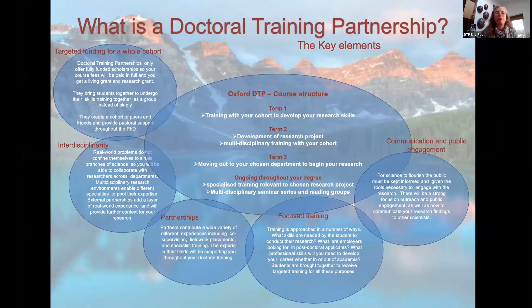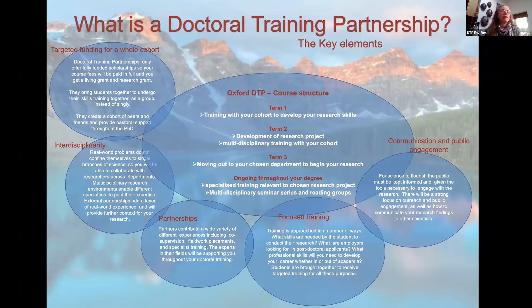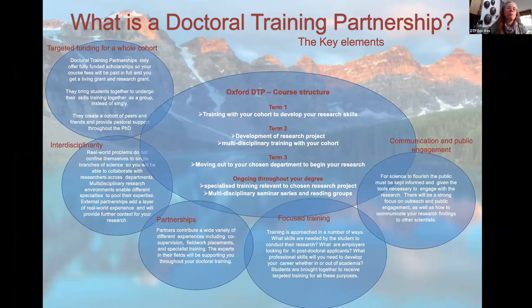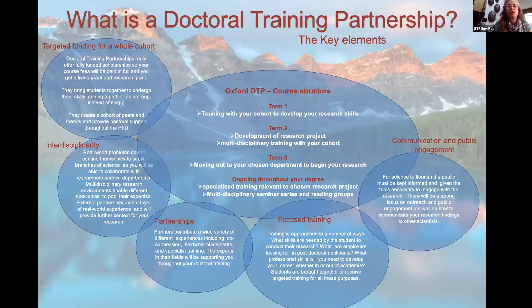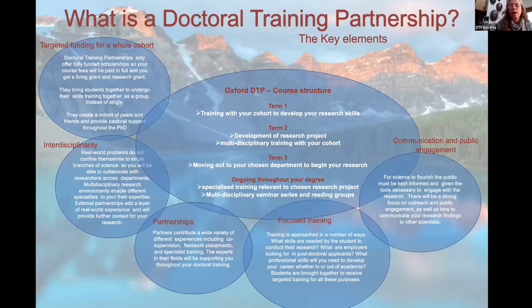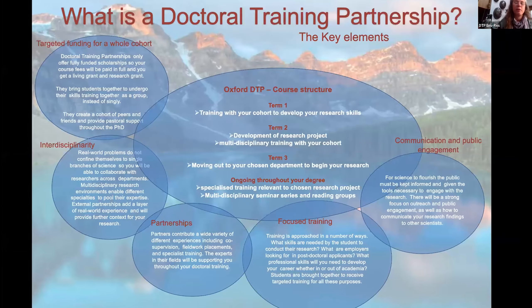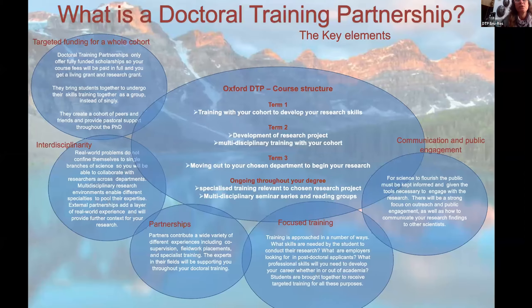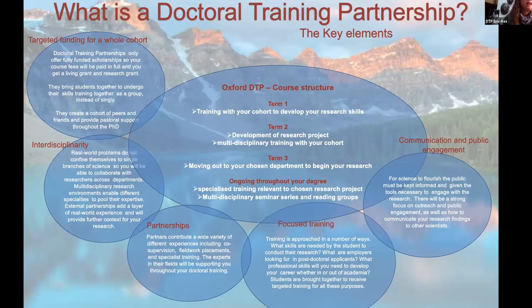I'm going to start right from the very beginning. What is DTP? What does DTP even stand for? It stands for Doctoral Training Partnership. It's one route to getting a PhD. Doctoral Training Partnerships are funded by UKRI, which is UK Research and Innovation, a government body funded by taxpayers' money. There are a number of different research councils within UKRI, and the one that funds us is NERC, the Natural Environment Research Council.